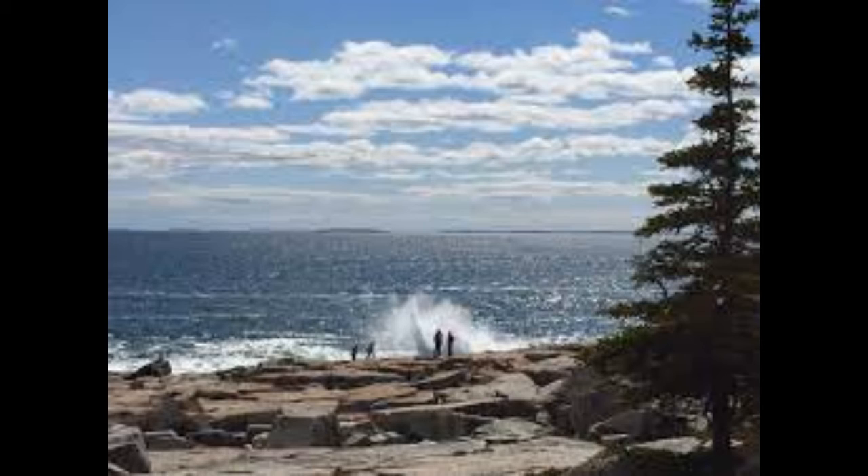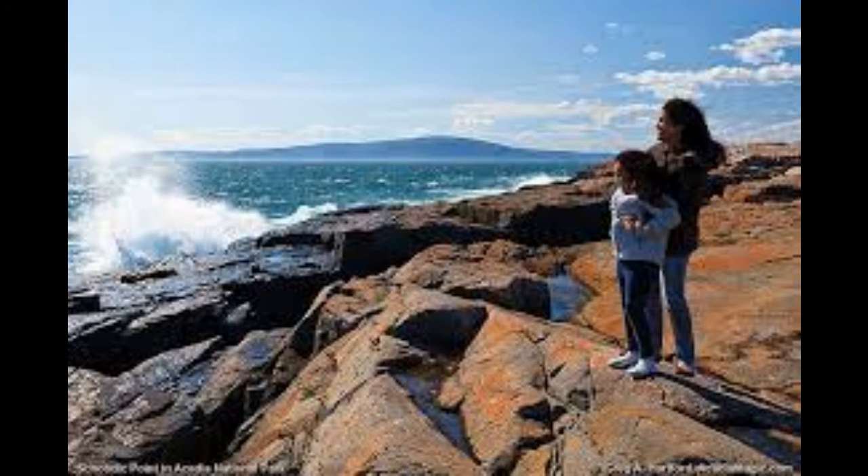Schoodic Point, in Acadia National Park. The southern tip of the Schoodic Peninsula, located on Big Moose Island — which is actually attached to the mainland despite its name — is probably the highlight of any visit to the area.